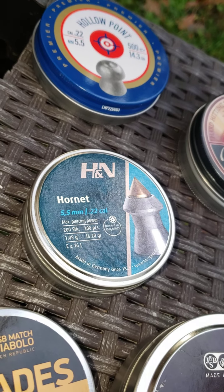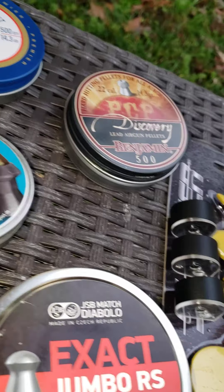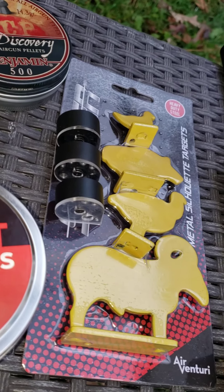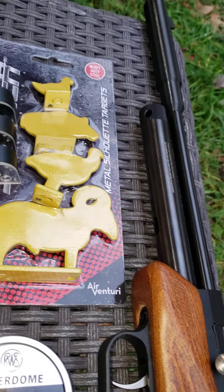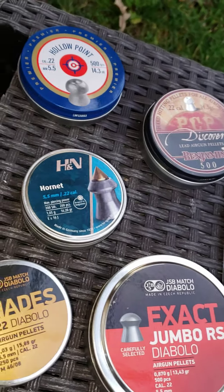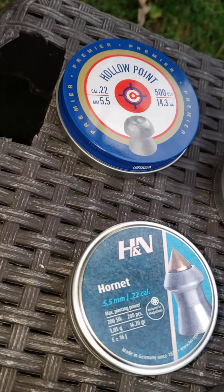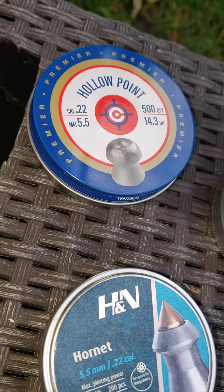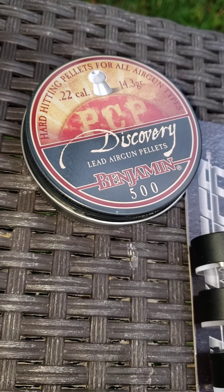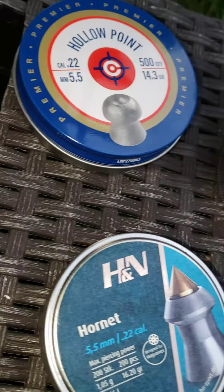The H&N Hornets are another personal favorite — love them. I'm not a PCP guy when it comes to squirrel hunting, but I will say you're getting a good 50 high-powered shots at its highest velocity with this, and it does the job — especially with a great pellet selection. This is the Crosman 14.3-grain hollow point, as well as the Discovery Benjamin — pretty much the same pellet, just different manufacturers.